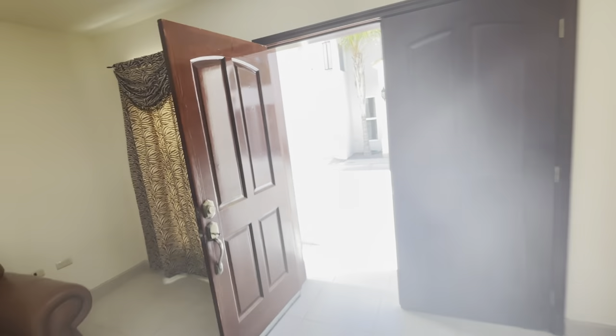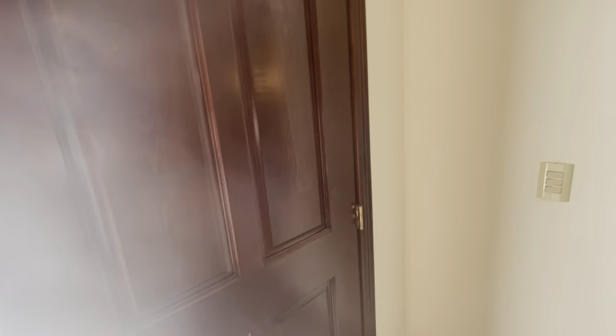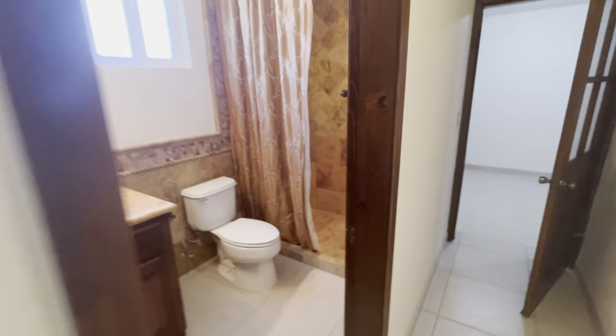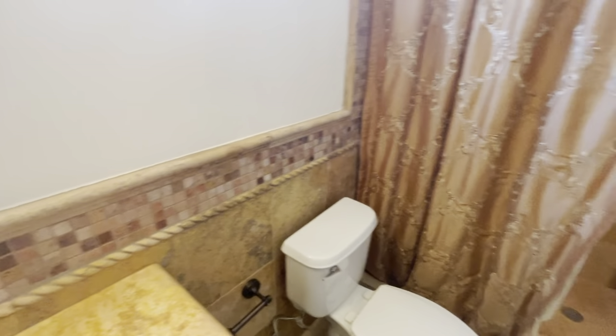I'm going to shut this door so I don't let the cool air out. Just kind of sticks on the floor there. Really nice tile work here. Really nice. Look at that shower as well — real nice.